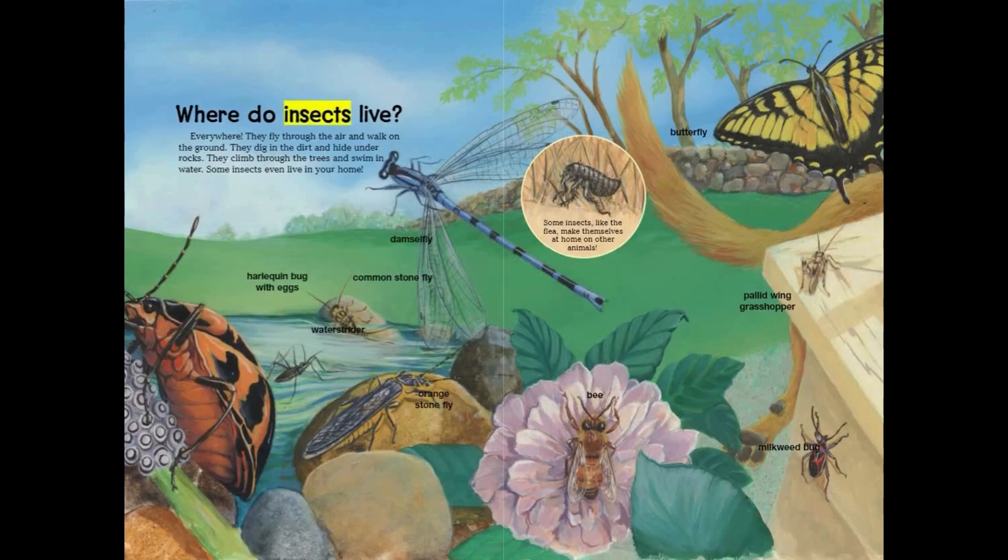Where do insects live? Everywhere. They fly through the air and walk on the ground. They dig in the dirt and hide under rocks. They climb through the trees and swim in water. Some insects even live in your home. Some insects, like the flea, make themselves at home on other animals.